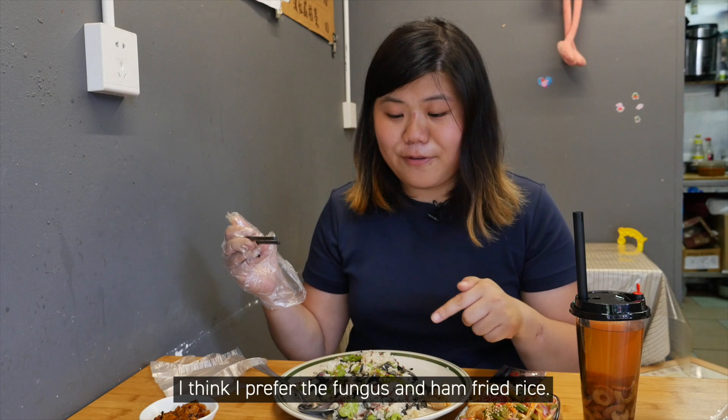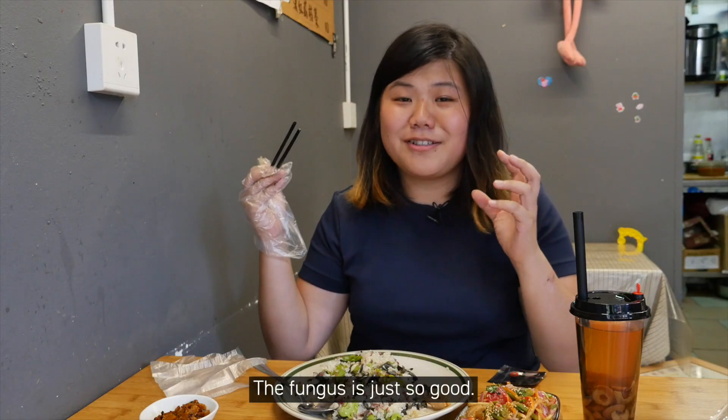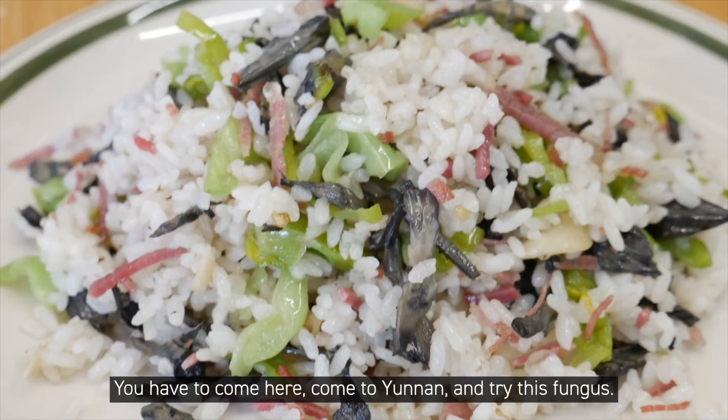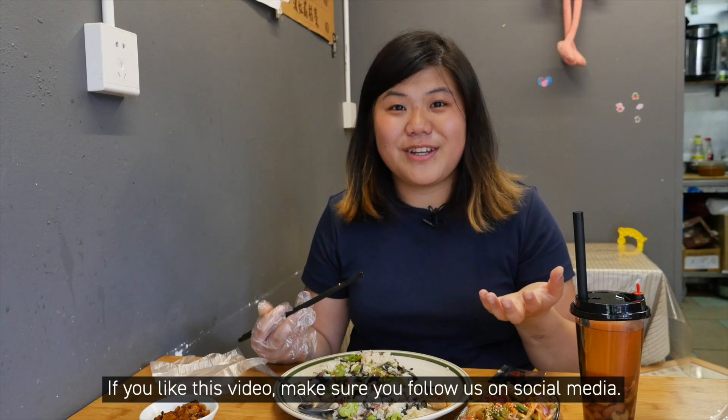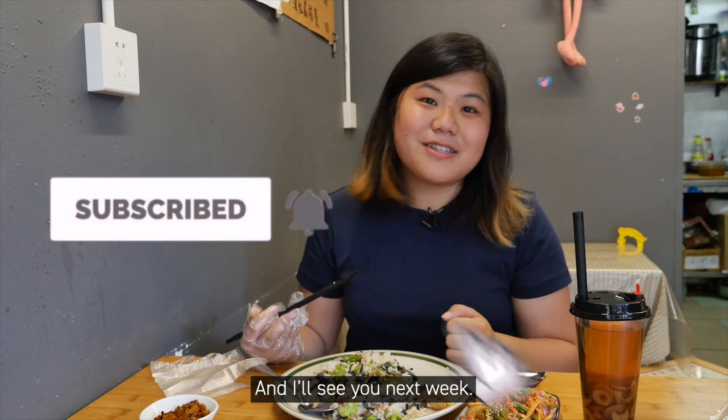Between the two dishes, I think I prefer the fungus and ham fried rice — the fungus is just so good. You have to come to Yunnan and try this fungus. If you like this video, make sure you follow us on social media, and I'll see you next week.